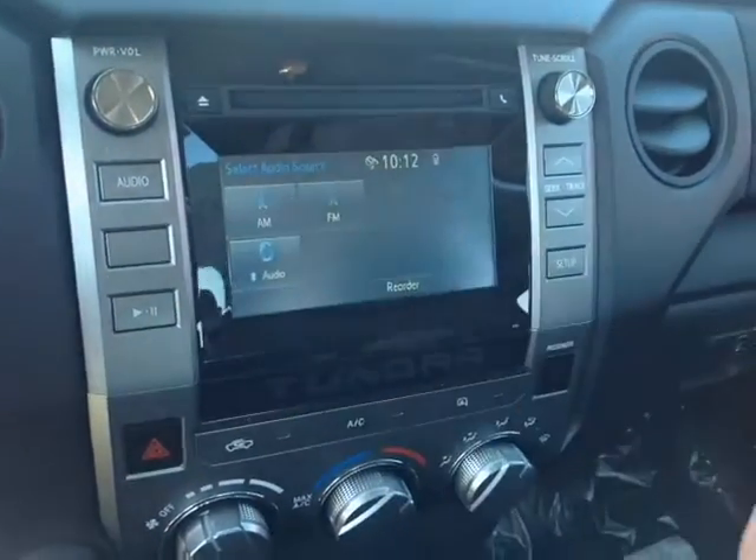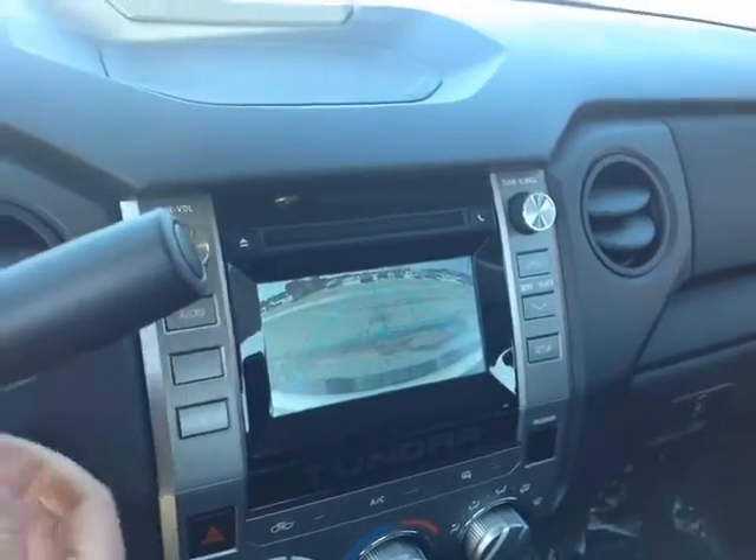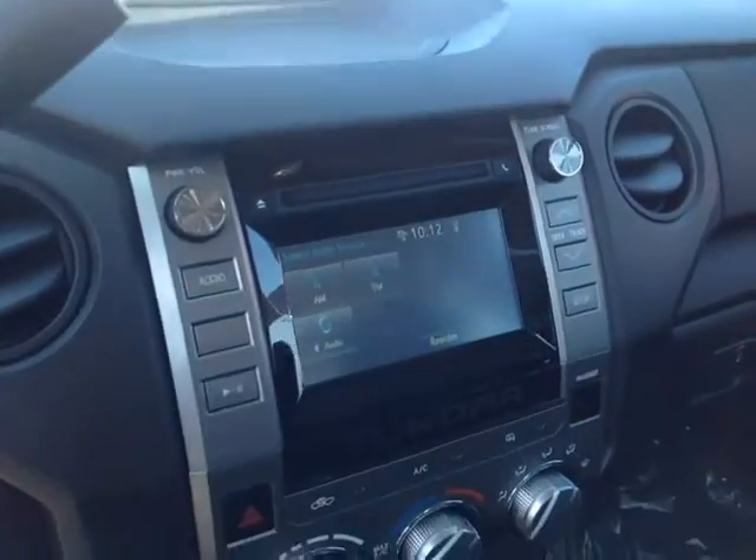You've got emergency flashers, AM, FM, CD, USB, Bluetooth, and auxiliary. And when I pop the vehicle into reverse, you've got your full-screen backup camera with the grid.